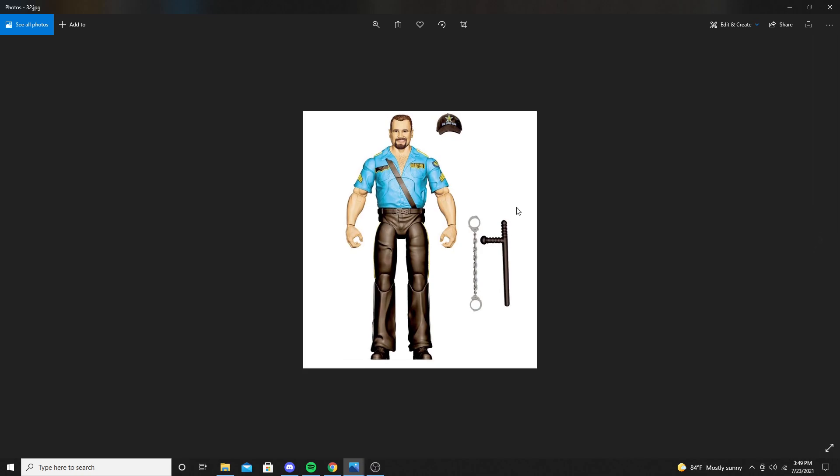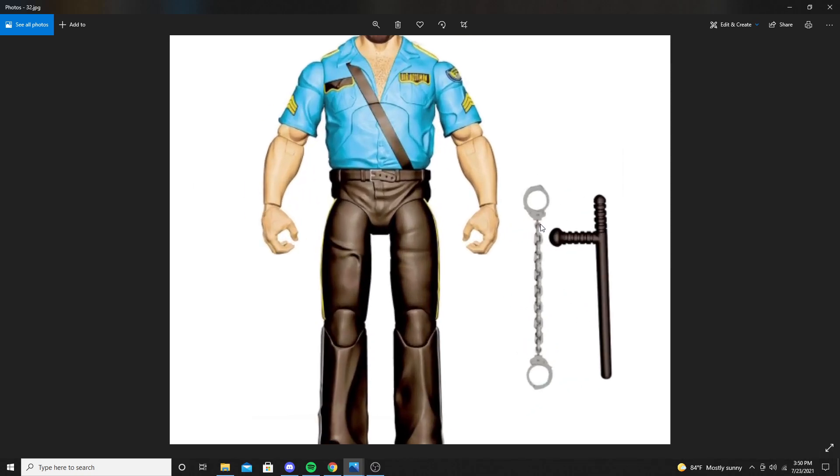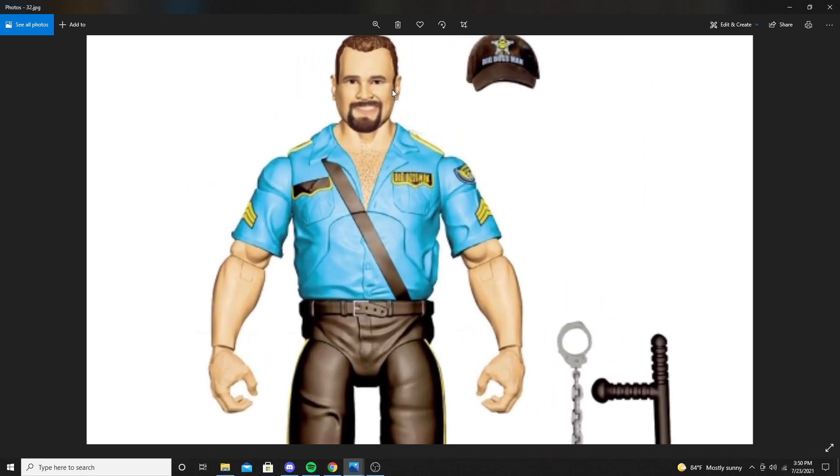And then we have a Big Boss Man figure. He comes with a nightstick, handcuffs, and a little hat. We also see a face sculpt of him, which looks decent.